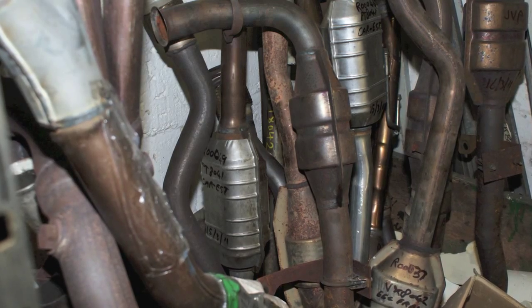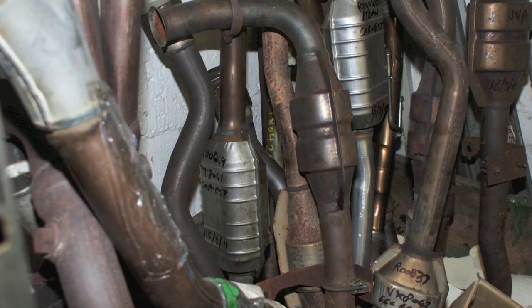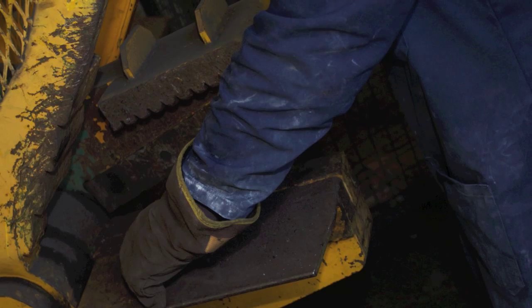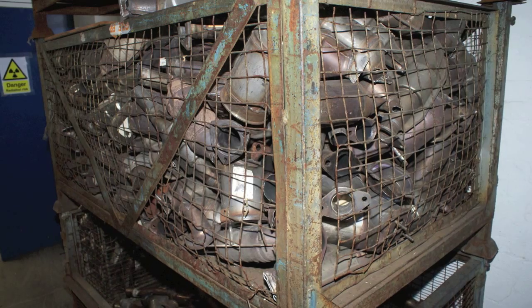Valuable metals including platinum, palladium and rhodium are recovered from within the monolith and sold back into the global market for new catalytic converters.